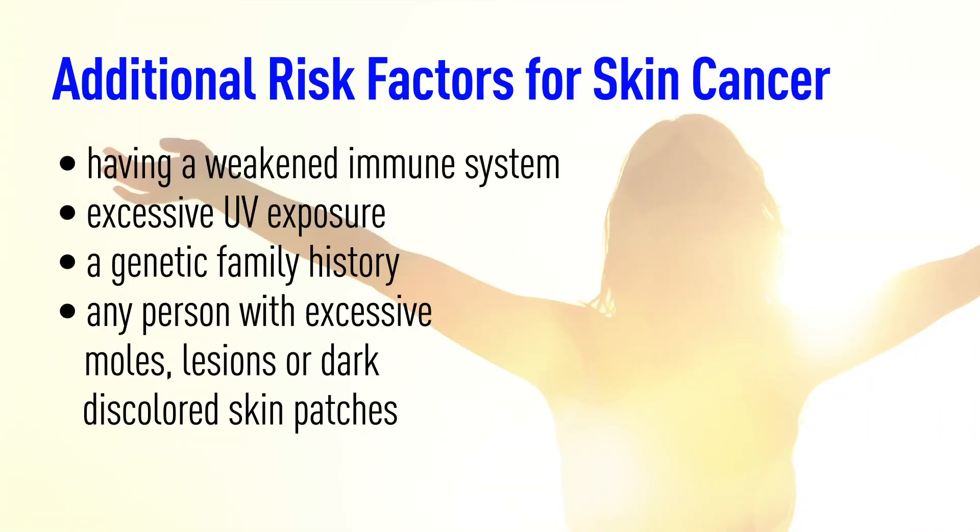Additional risk factors include having a weakened immune system, excessive UV exposure, a genetic family history, or any person with excessive moles, lesions, or dark discolored skin patches.